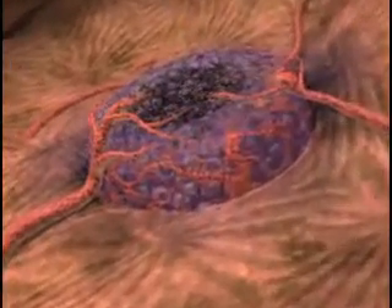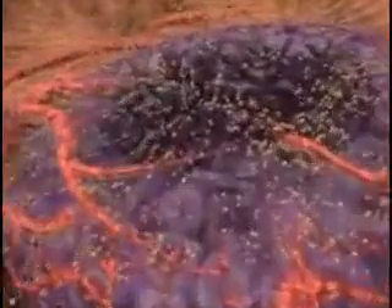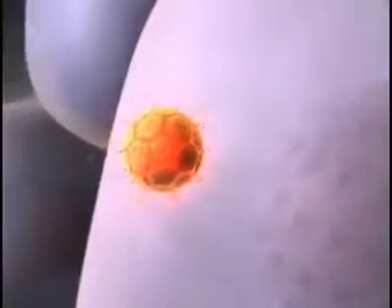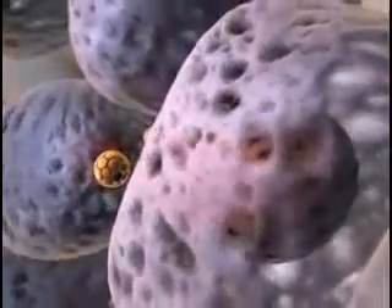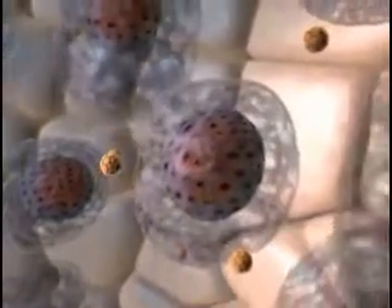However, cells on the outer margins of larger tumors may survive, because temperatures in the surrounding area are not high enough to destroy them. Celseon's Thermidox treatment approach uses the heat from the radiofrequency device to thermally activate the liposomes in and around the periphery of the tumor, releasing the encapsulated doxorubicin to kill remaining viable cancer cells throughout the region, including the tumor margins.